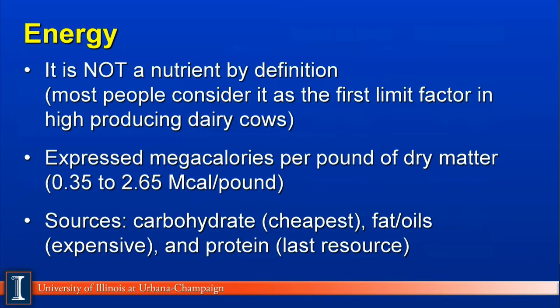Energy is not considered a true nutrient. It is not considered a nutrient by definition, because you cannot chemically analyze for it. However, most dairy farmers and consultants and veterinarians do consider it as a nutrient because it is the first limiting factor in high-producing dairy cows that can limit production, reproductive, or health aspects of the cow.